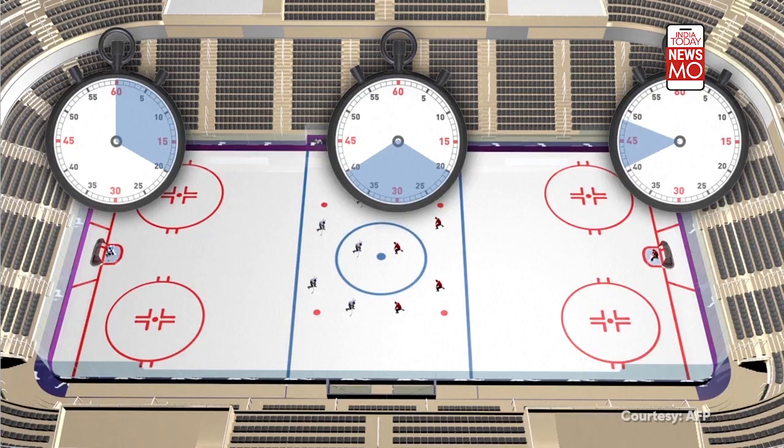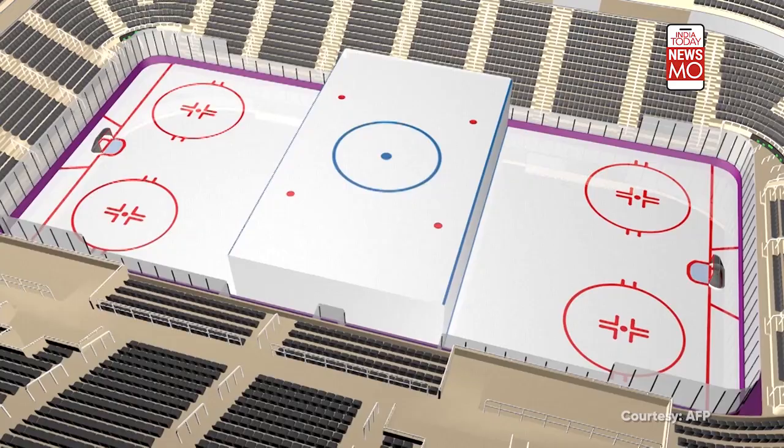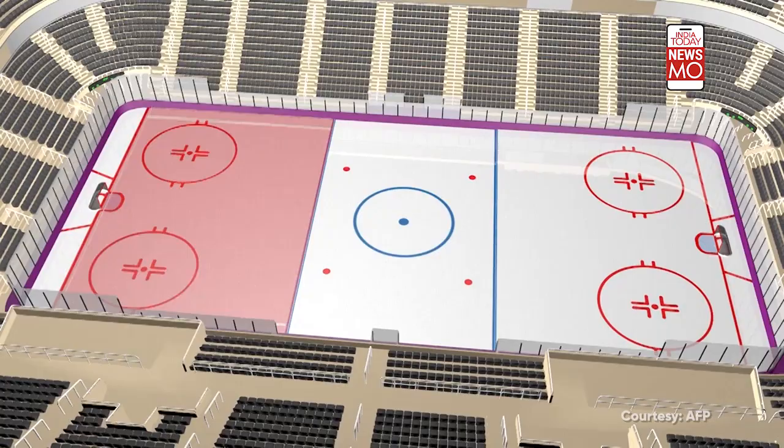The ice rink, measuring 61m by 30m, is divided into three zones: a defensive zone, a neutral zone, and an offensive zone. Players are not allowed to enter the offensive zone before the puck, nor are they allowed to move it directly from their side behind the opposing goal.